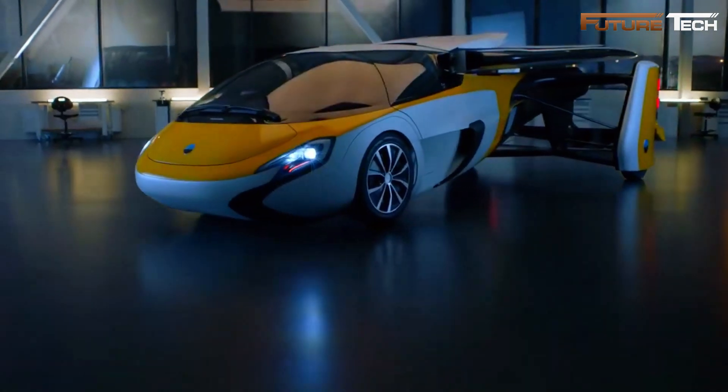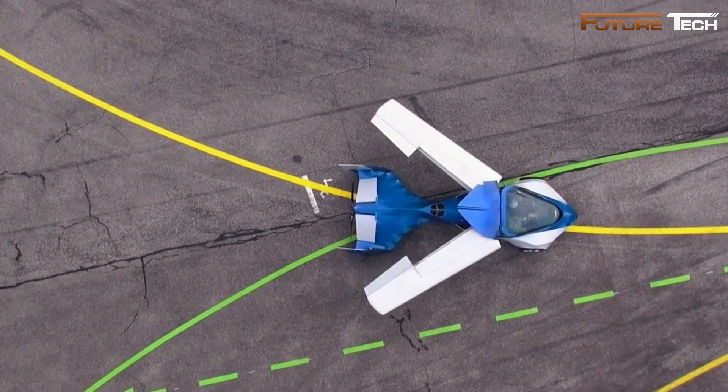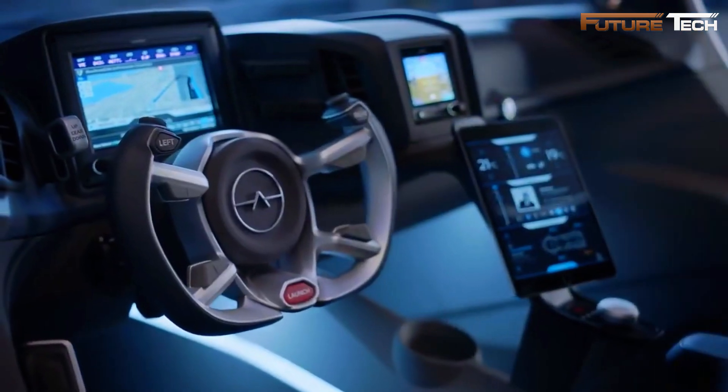Despite this setback, the team continued development, and by 2017, they revealed the AeroMobil 4.0 production model at the Top Marques Monaco event. This version targeted high-end consumers, combining luxury with innovation, and could transition effortlessly between driving and flying.